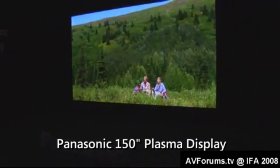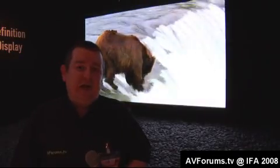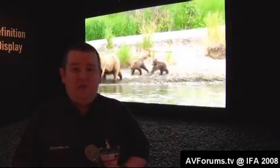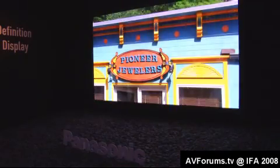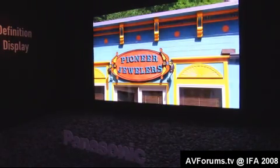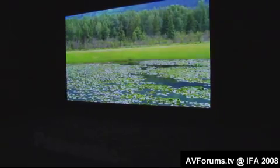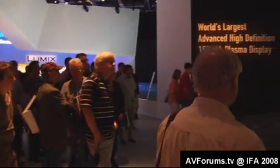We end our tour of the Panasonic stand in front of what is probably the most impressive TV in the world — it's a 150-inch plasma, the world's biggest. Just standing next to it, you get a sheer sense of the scale. Speaking to the company, they expect to sell most of these screens to the corporate market for showrooms and so on. It is an impressive sight and it's certainly drawing the biggest crowds on the Panasonic stand today.